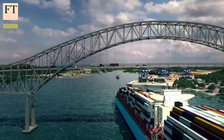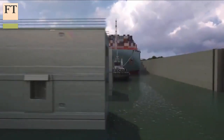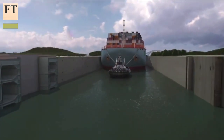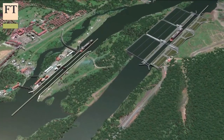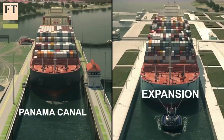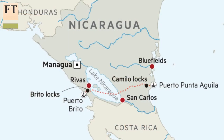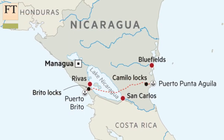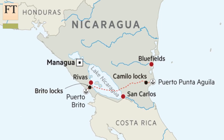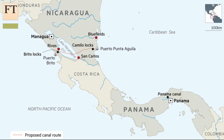The expansion is being called the third set of locks. But even before the new, improved Panama Canal is inaugurated, the government and engineers are already discussing how to make it even bigger still, with a fourth set of locks. Part of the reason for that is that in Nicaragua, a Chinese company, Hong Kong Nicaragua Development, has started work on a rival canal, and Panama cannot afford to get left behind.